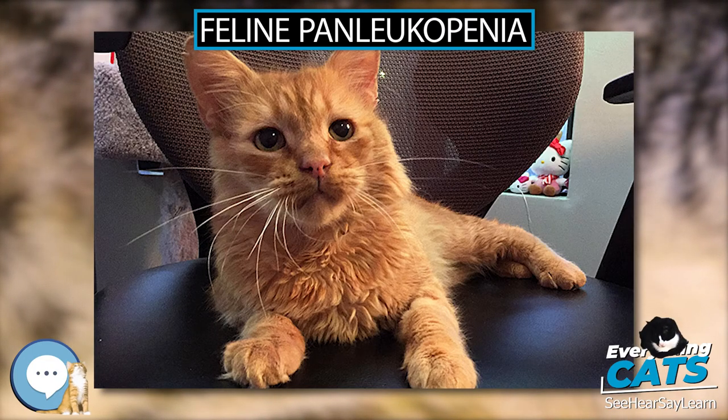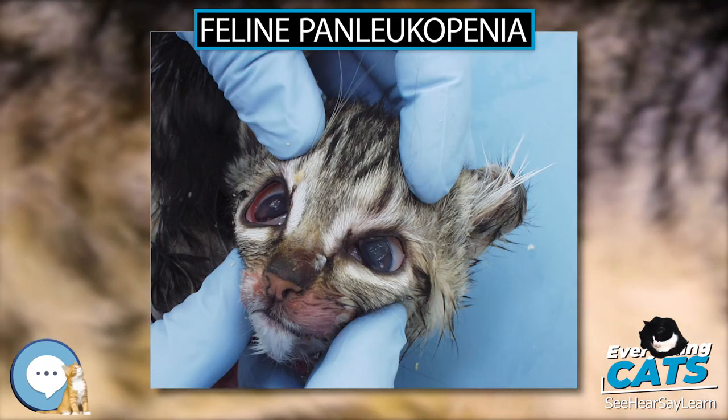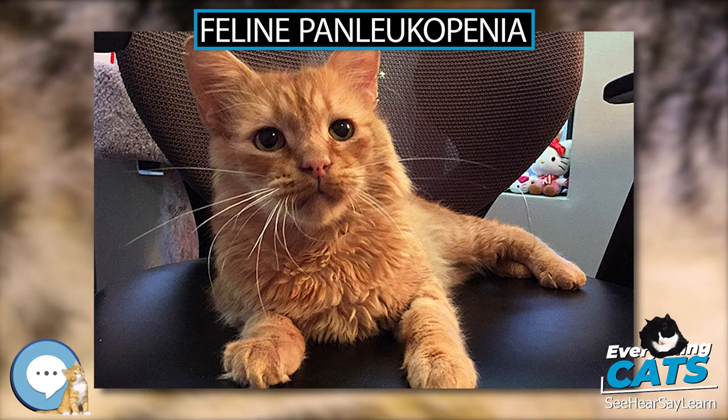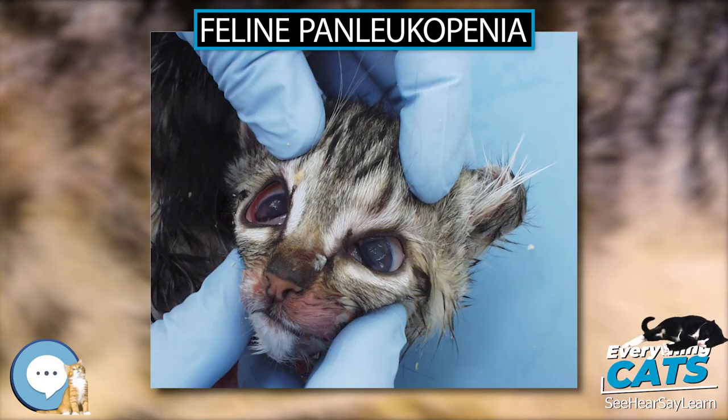Differential diagnoses include salmonellosis, enteric toxins, feline immunodeficiency virus (FIV), feline leukemia virus (FeLV), cryptosporidiosis, pancreatitis, septicemia with acute endotoxemia, toxoplasmosis, peritonitis, and lymphoma.